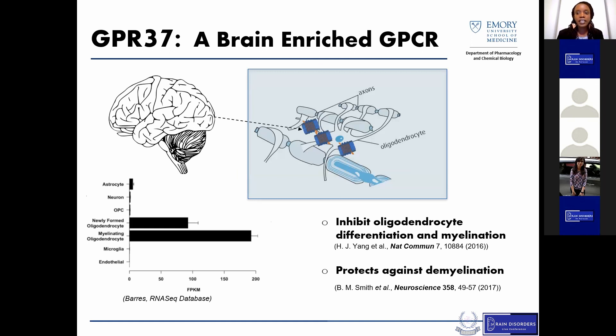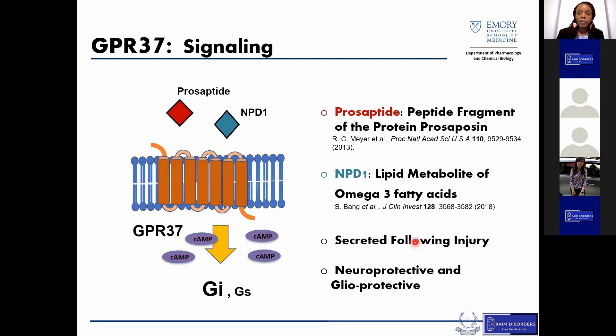The receptor I want to talk about today is GPR37, which is highly enriched in the brain, particularly in both newly formed and myelinating oligodendrocytes. GPR37 is currently classified as an orphan GPCR, but it does have a couple of putative ligands that have been proposed, such as prosaptide, which is a peptide fragment, and MPD1, which is a lipid metabolite.